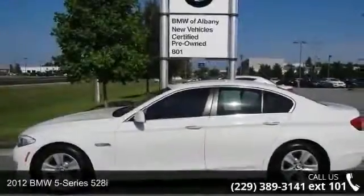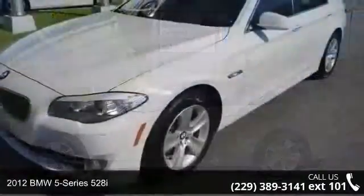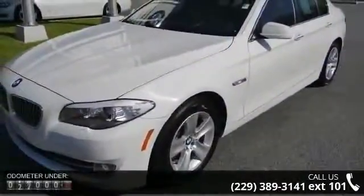Imagine yourself in this 2012 BMW 5 Series 528i. If you are looking for a first class ride, you have found it.